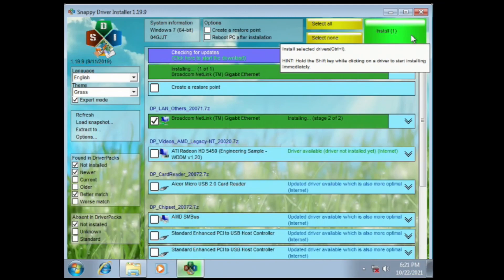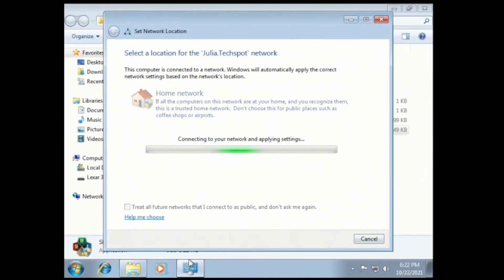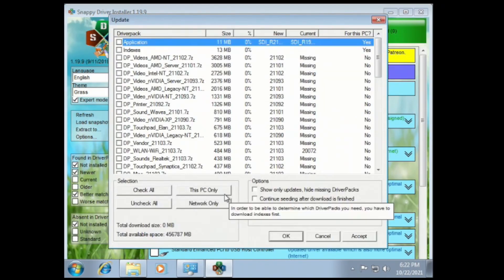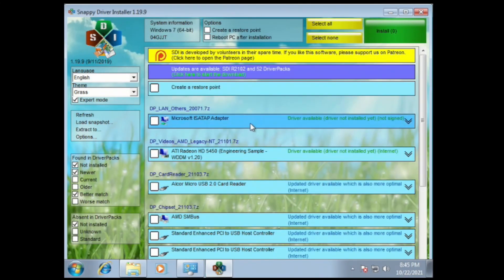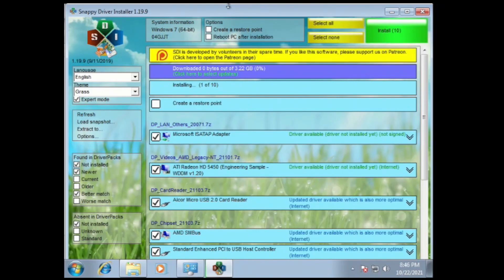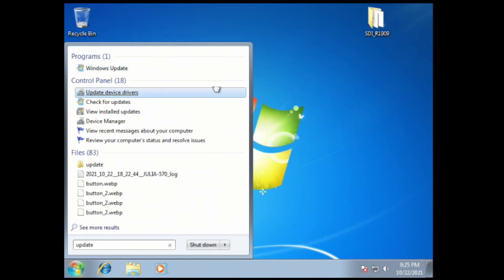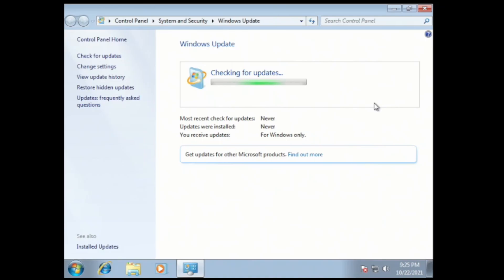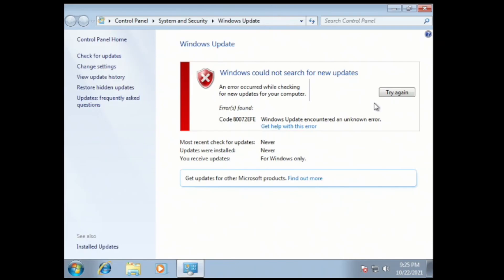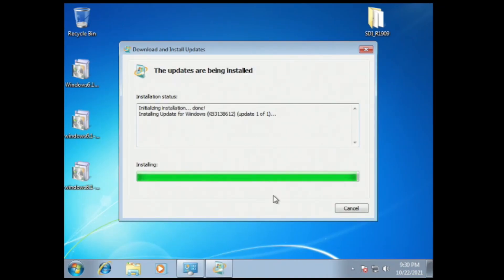In this part of the video, I used Snappy Driver Installer to get the Ethernet driver. I did try to use Snappy Driver Installer to get all the other drivers, but that wasn't really working out, so I decided to use Windows Update instead, because it did grab the graphics driver and any other drivers that were missing.